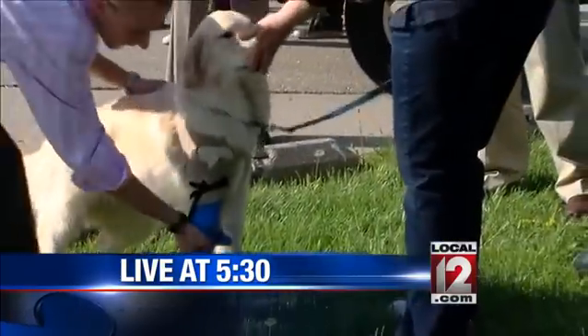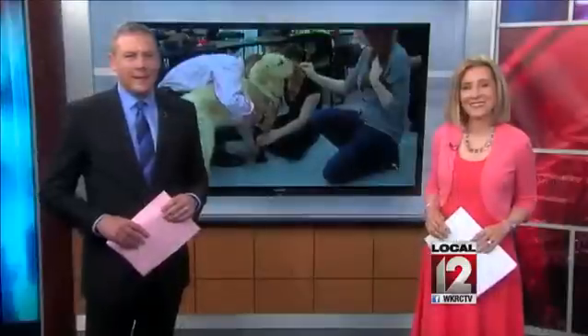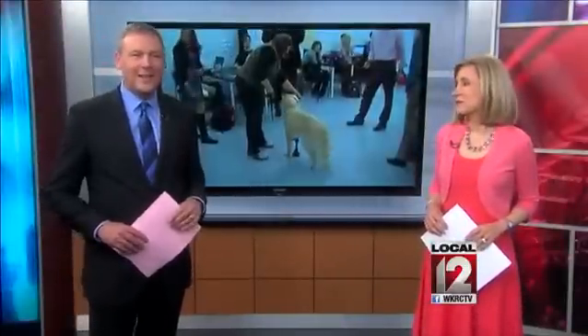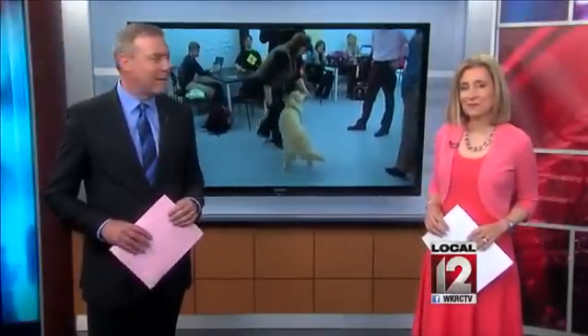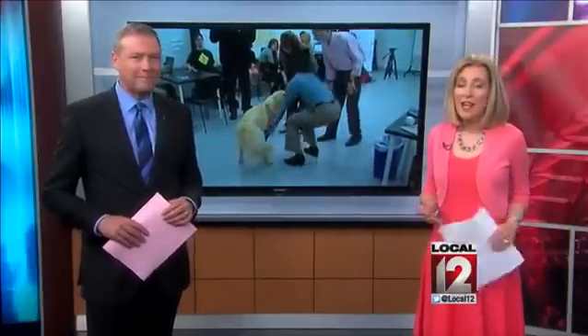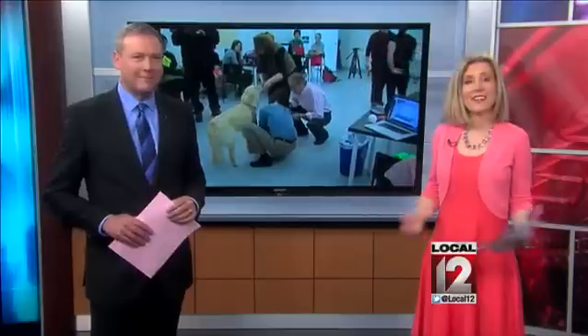Some creative Xavier students used the latest technology to give an ailing service dog a leg up. Good evening, everyone. Tiny, the service dog in training, has a new leg this evening, thanks to a computer science class at Xavier University. Tiny was born with a deformed right front leg. Two months ago, our handler connected with Xavier to find a solution, and yeah, they did. And that's where Local 12's Joe Webb picks up the story.